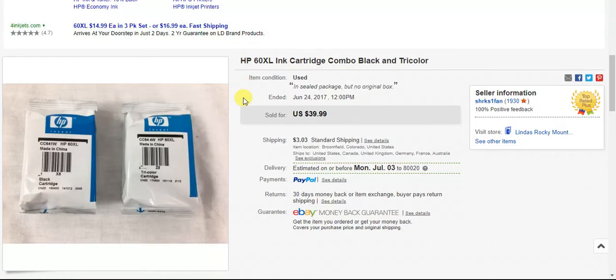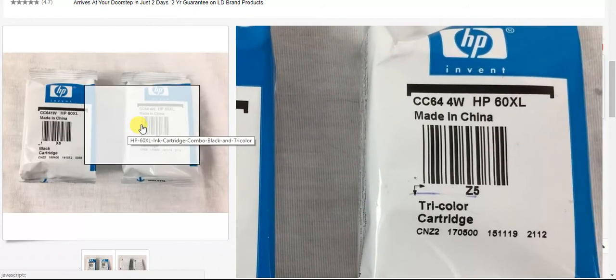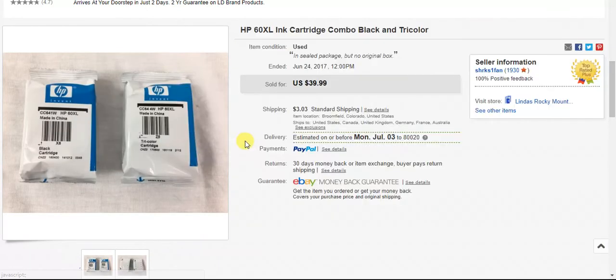Some ink cartridges I picked up — I think I paid $2 a piece for these. I decided to just put them together: one was black, one was color. It's for the HP 60 XL and I got $40 plus shipping. I like those as well.